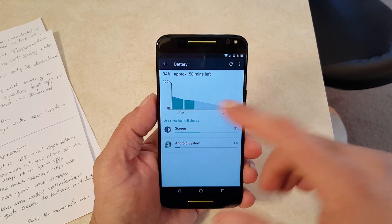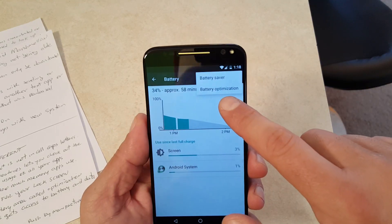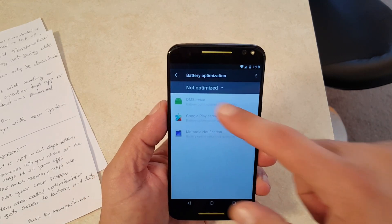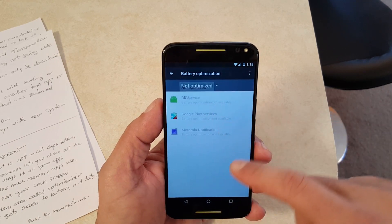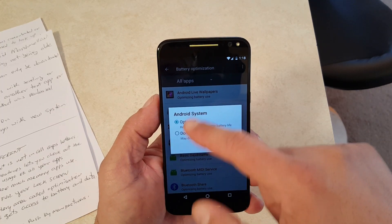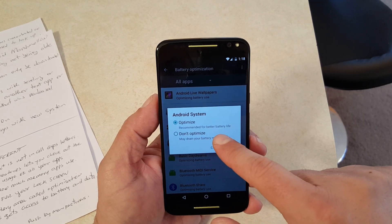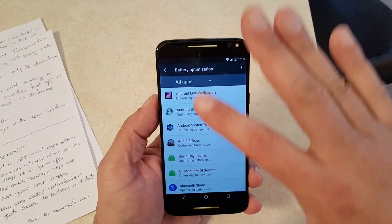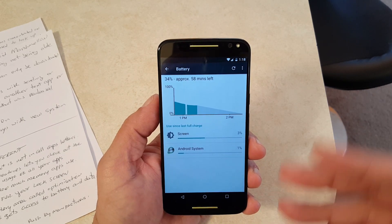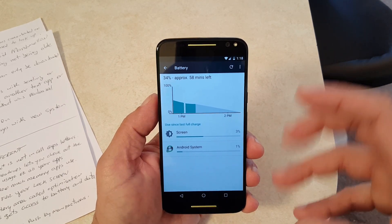The next new feature is battery optimization. Inside the battery app, if I click here, there is a Battery Optimization option — there's also Battery Saver which was there before. Battery Optimization shows all the different apps that are not optimized. You can click on all apps and select optimize or not optimize. If you select optimize, it says it's recommended for better battery life, and it will optimize access to apps when your phone is in a sleeping or standby mode.